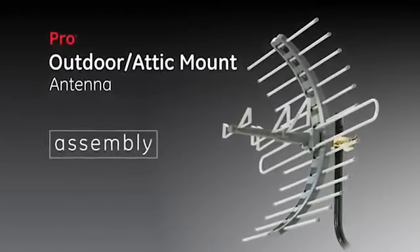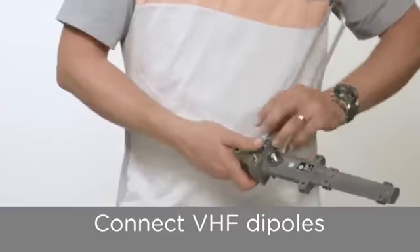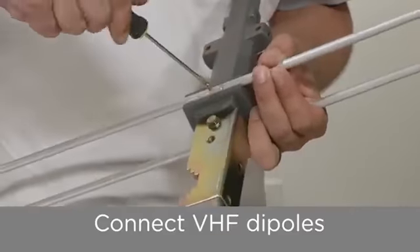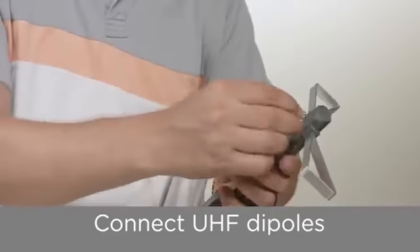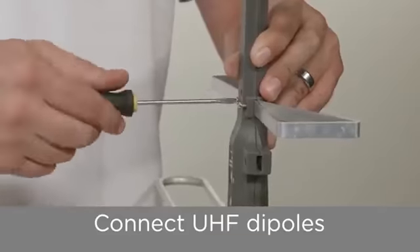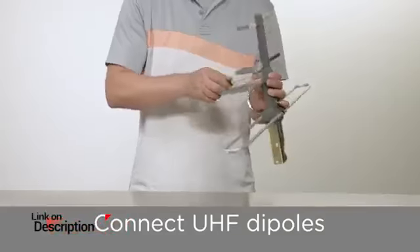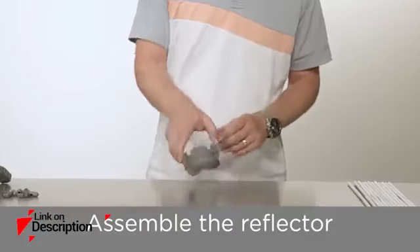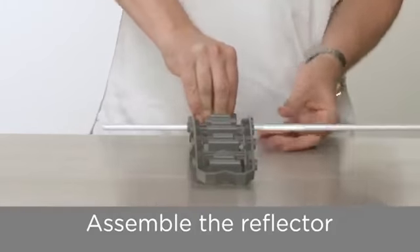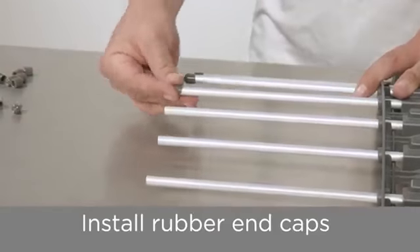Watch high-definition TV channels from networks such as PBS, CW, Fox, or CBS with the Pro 29884 TV antenna. It applies patented technology to allow for getting signals from a far distance, making the unit ideal for rural and suburban areas where roofing materials and heavy foliage might reduce the signals. Also, dedicated multi-directional elements offer reception and range in locations that are not ideal, such as the attic.